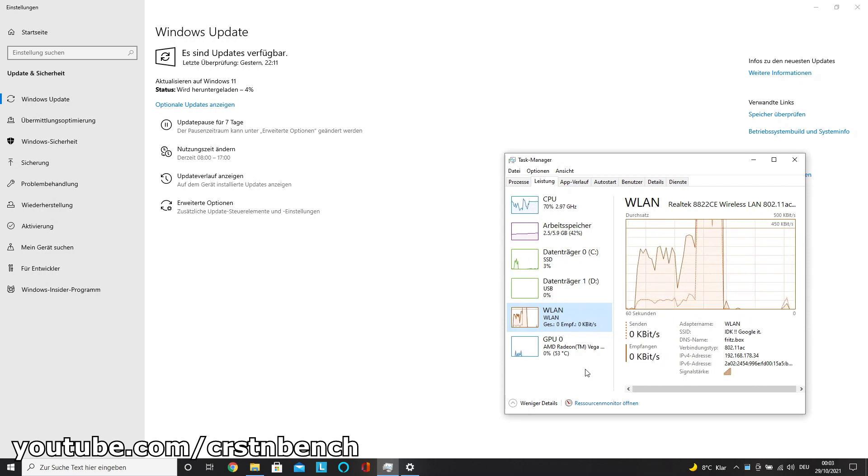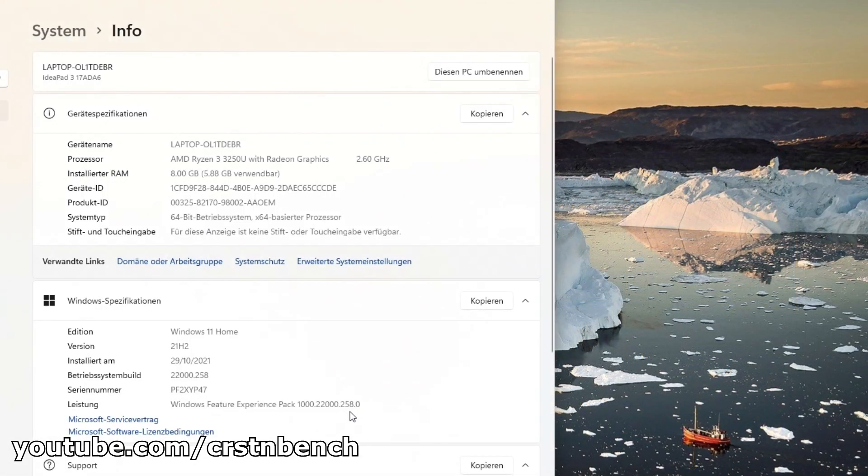Just slightly better, but of course there is a noticeable difference. I also had a look at additional external tests, and all these tests had in common: there are differences, but just minor differences. In conclusion, right now I don't see any problem with upgrading from Windows 10 to 11, if your system is fully supporting Windows 11.